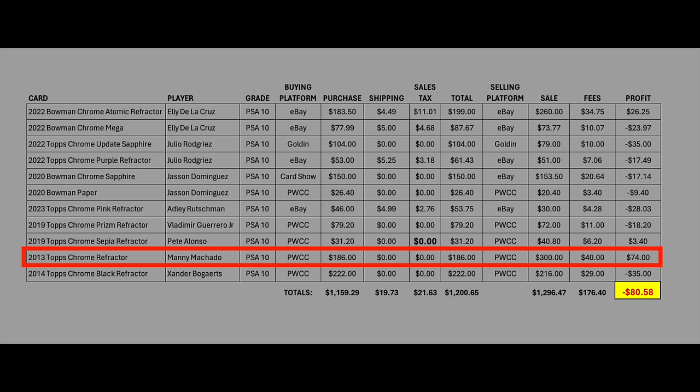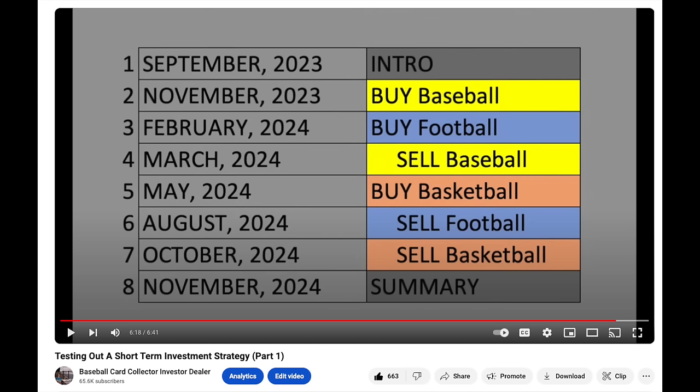Ironically, the Manny Machado didn't even fit the criteria of the experiment — this was supposed to be young, up-and-coming stars, whereas Machado is much more of an established veteran, just thrown in there. Overall, a very disappointing result — quite surprising to me. I'm tempted to drop the basketball plan altogether since I haven't done the buying yet. I've already done the football buying, so I'll let that ride and do a football selling video in August. But I might just drop the basketball after seeing how poorly the baseball did.